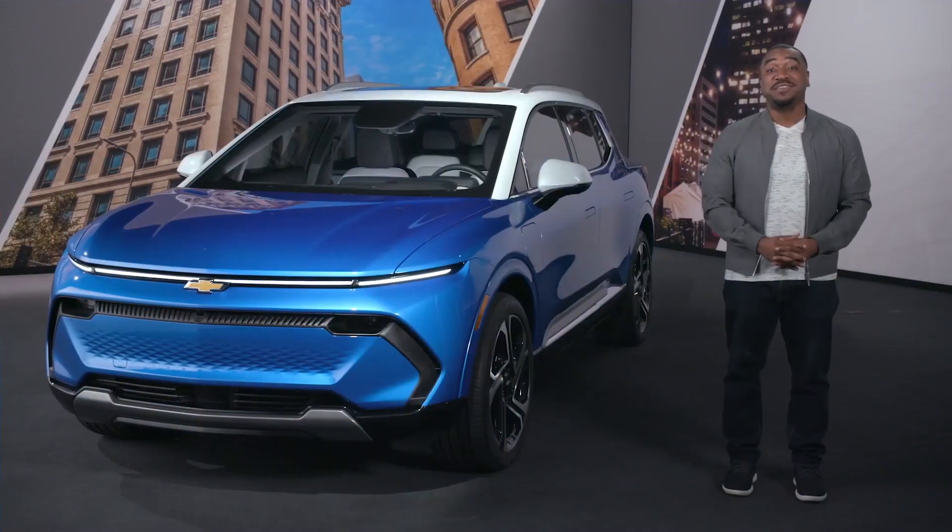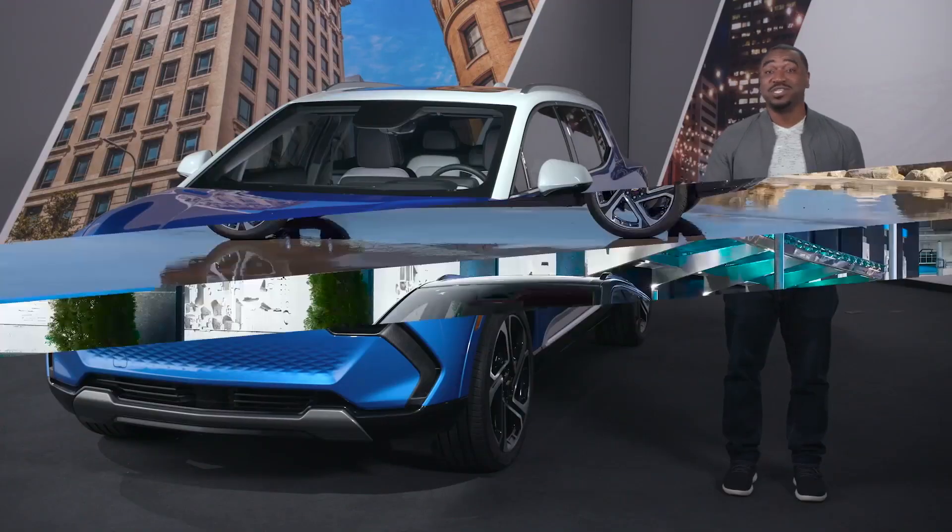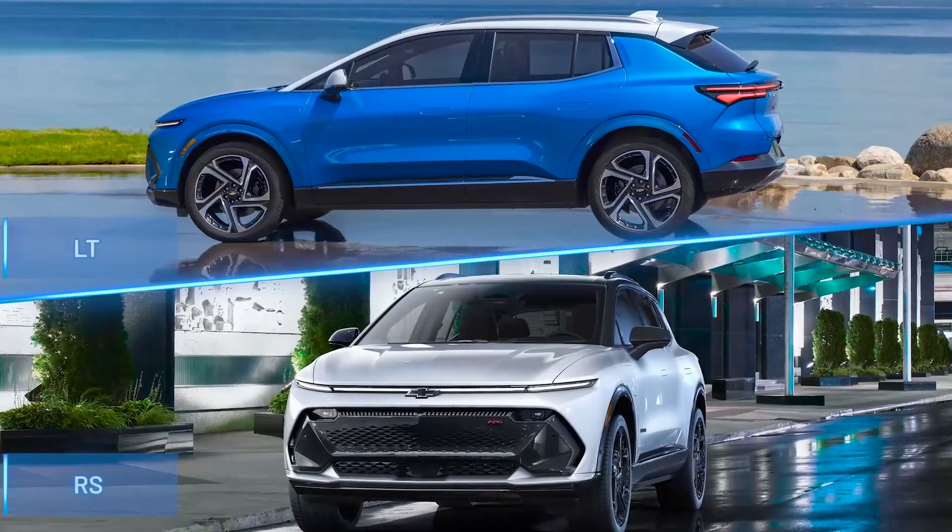Welcome to the Chevy My Way Studio. I'm Des, here to show you around the all-new all-electric 2024 Equinox EV. The Equinox EV will be available in two distinct personalities: LT and RS.